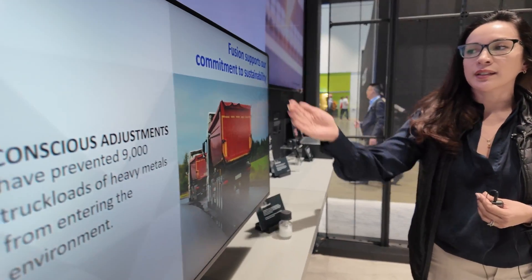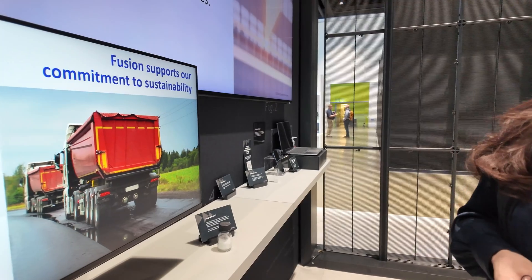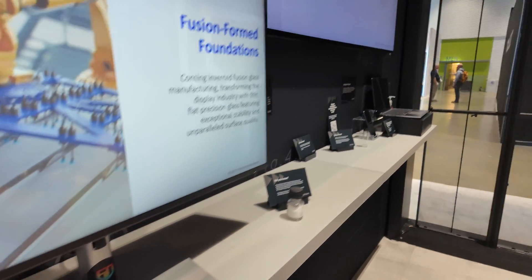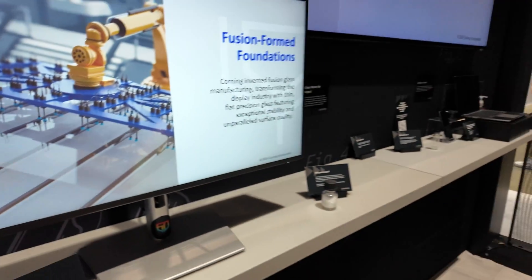This is actually an example from one of our customers, BOE. We make the glass that goes into the panels in the back plane, also the color filter. But we also make cover glass as well for some of our other applications we're showing today. And it says 'low carbon initiative' — so it's better for the environment?